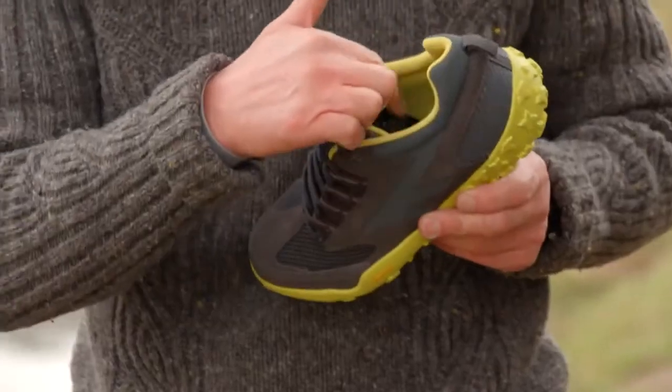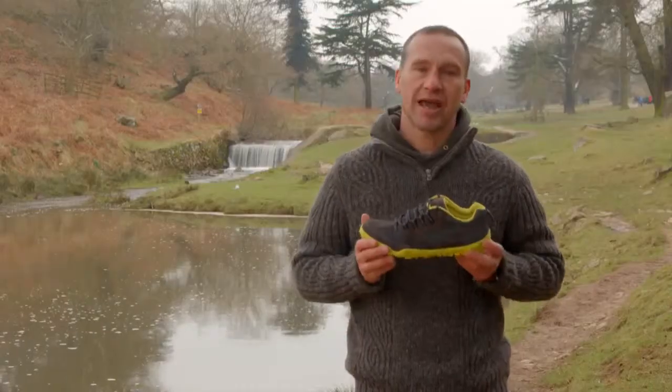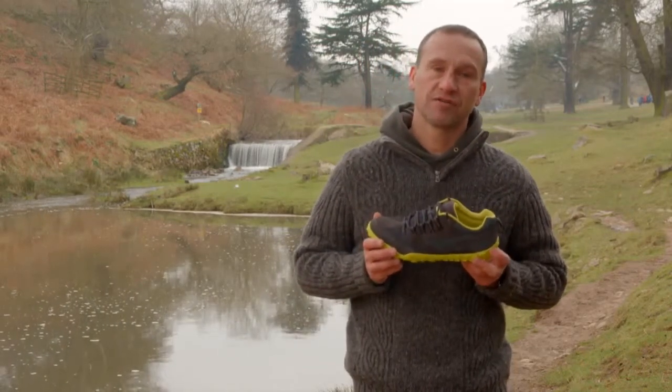The Ortholite Sock Liner means that there's an increased air circulation plus anti-odour and antimicrobial properties helping to keep your feet cool and fresh all day long, as well as offering additional underfoot cushioning.